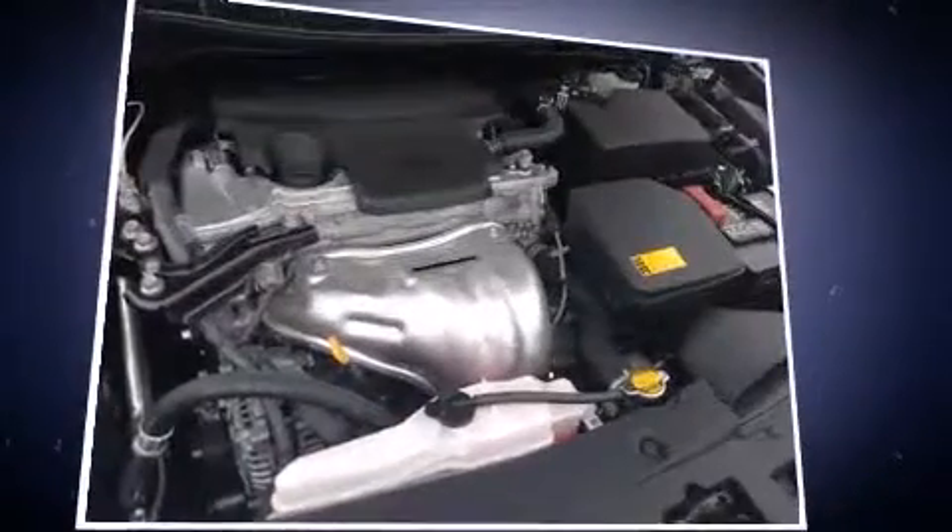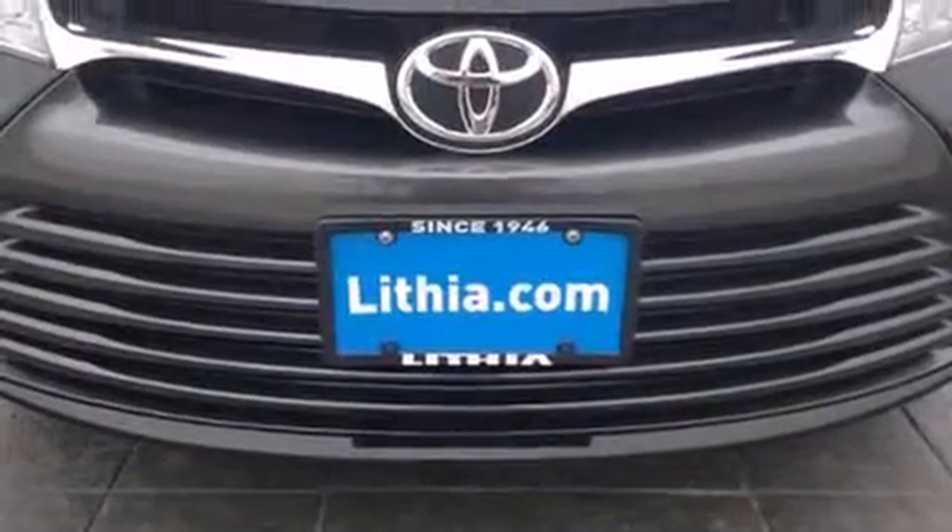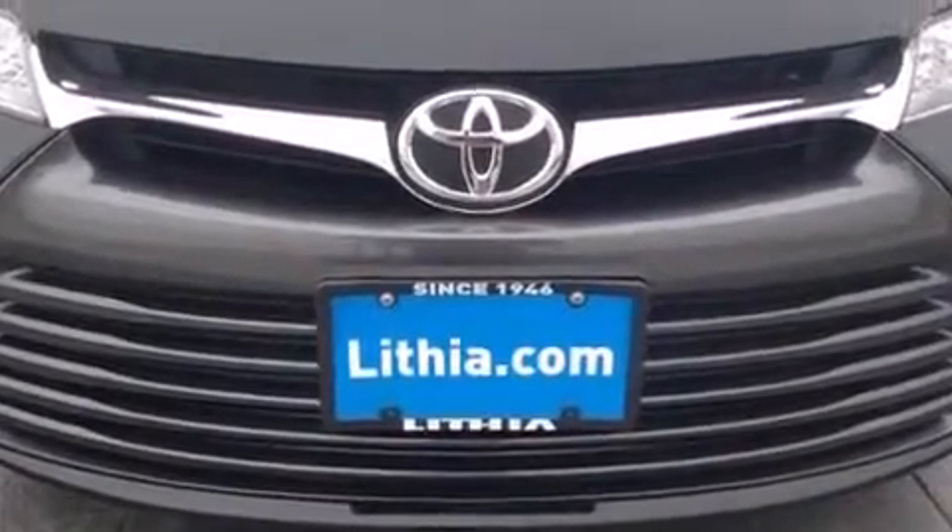Toyota prioritized fit and finish, as evidenced by delay-off headlights, an outside temperature display, heated door mirrors, and remote keyless entry.